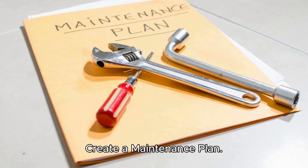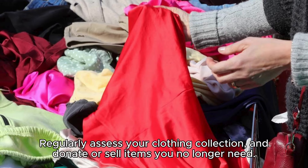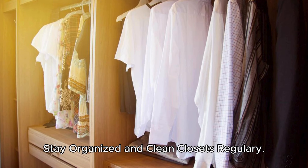Create a maintenance plan. Once you've achieved closet nirvana, make it a habit to maintain your organized space. Regularly assess your clothing collection and donate or sell items you no longer need. Resist the urge to let clutter accumulate, and your organized closet will become a sustainable and stress-free zone. Stay organized and clean your closet regularly.